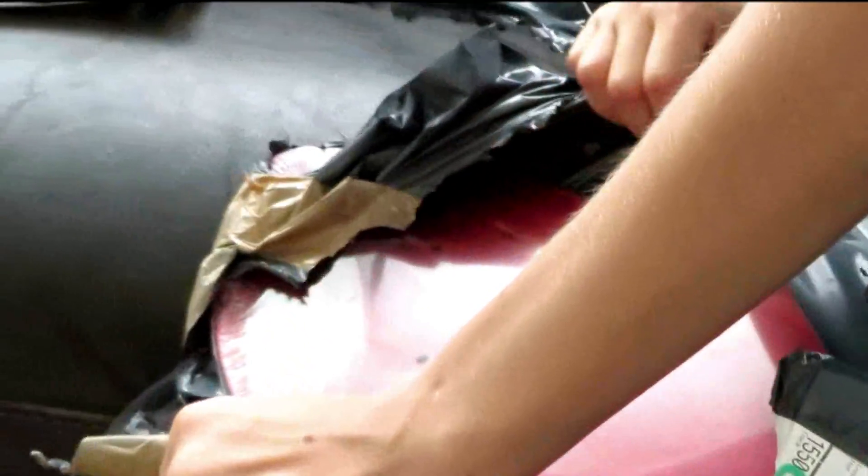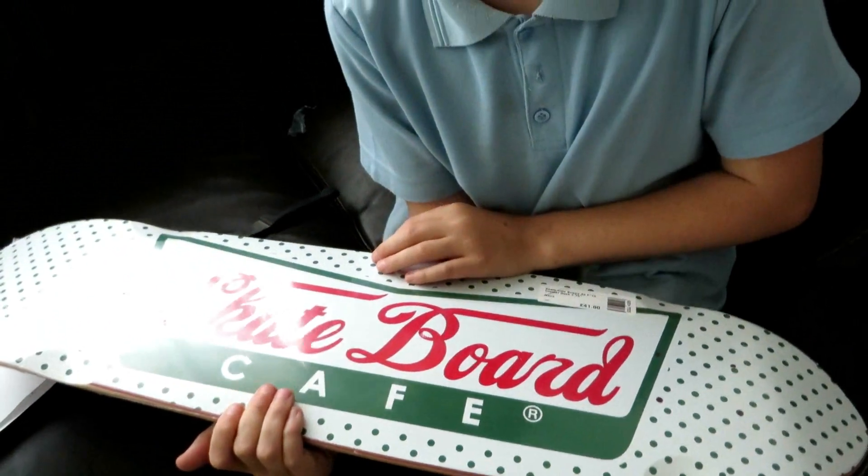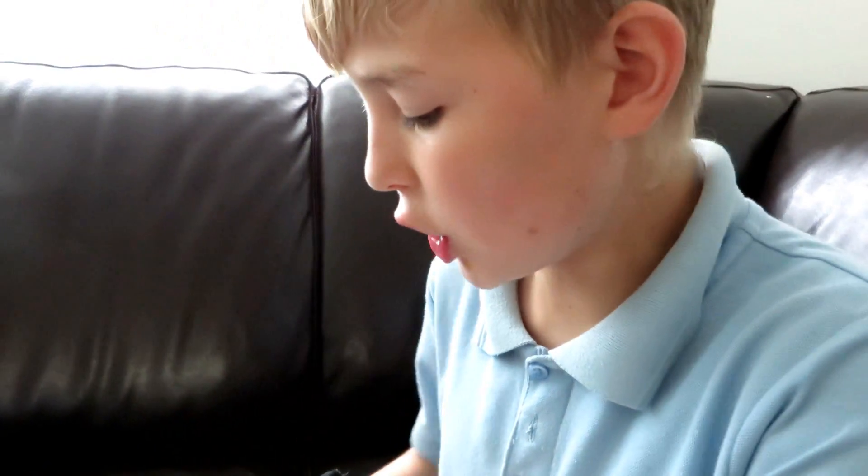I'm getting there, I'm getting there. Stickers — quite nice. Quite a nice shape, isn't it. It's light. I love it, I love it a lot.